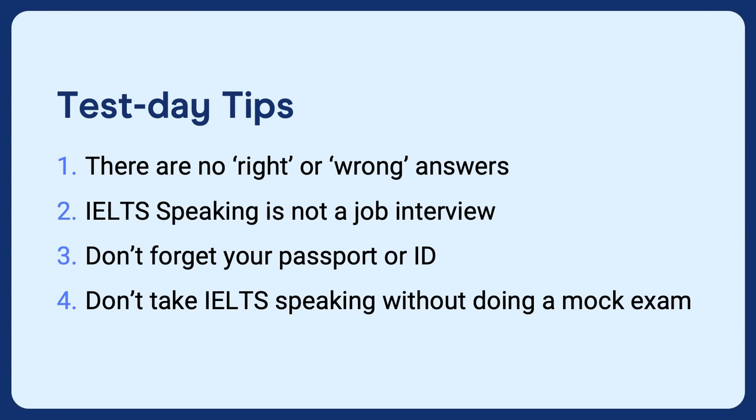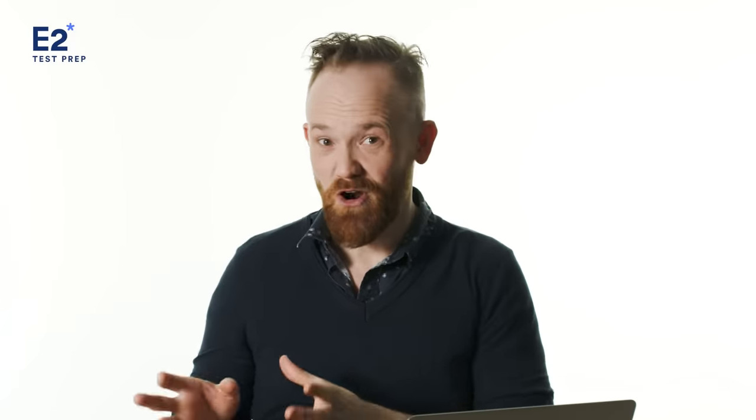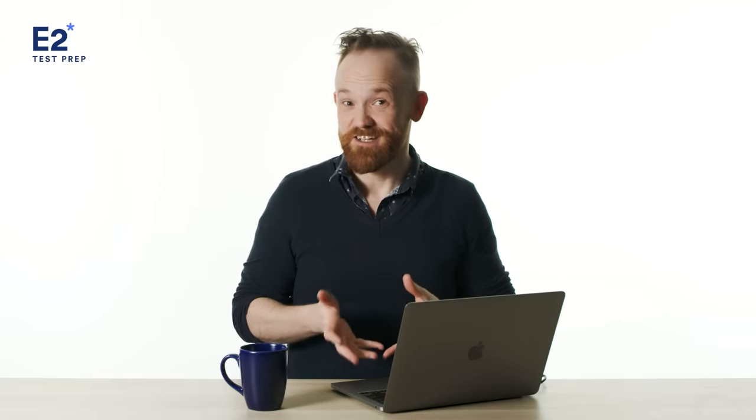Don't take IELTS speaking without doing a mock exam — it's essential that you get a feel for what it's like to take the test. You want to feel a little bit of pressure, and you can do this on E2 Test Prep. Finally, you'll probably be nervous on test day — and that's fine. Accept it and use it to your advantage. Remember to be courageous. Think of your nervousness as the fuel that will help you give great answers. By preparing properly, you can turn negative nervousness into positive excitement.